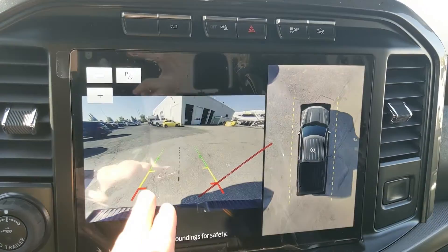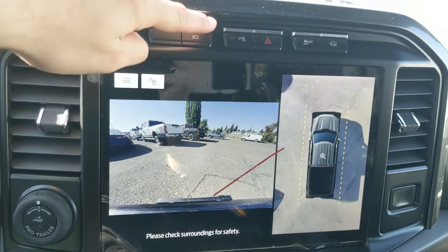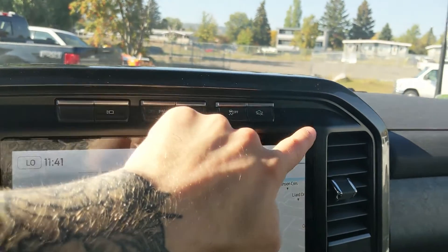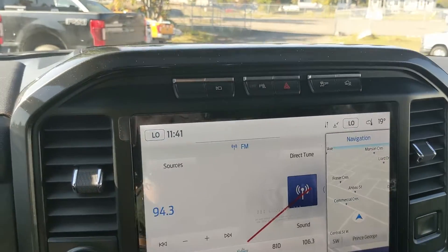Shifting into reverse, you do have a backup camera with a full 360 view so you can see all around your truck. Above that you have your camera view again with your forward-facing camera, park assist sensor shutoff, hazards, traction control shutoff, and trail control, which is sort of like cruise control for slower speeds on rougher terrain.